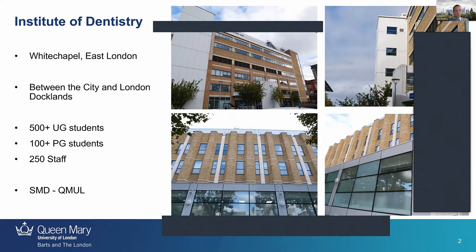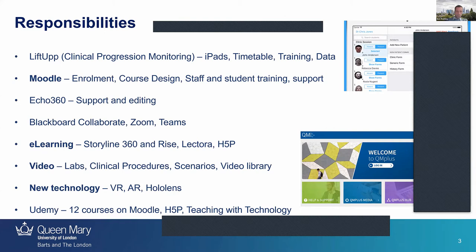I work for Queen Mary University and I have lots of responsibilities in my job, as you can see on screen. Our virtual learning environment — our learning management system — is Moodle, which is the platform for all of our students to access their courses and course materials. I do a lot of work in Storyline and Rise for creation of online courses.